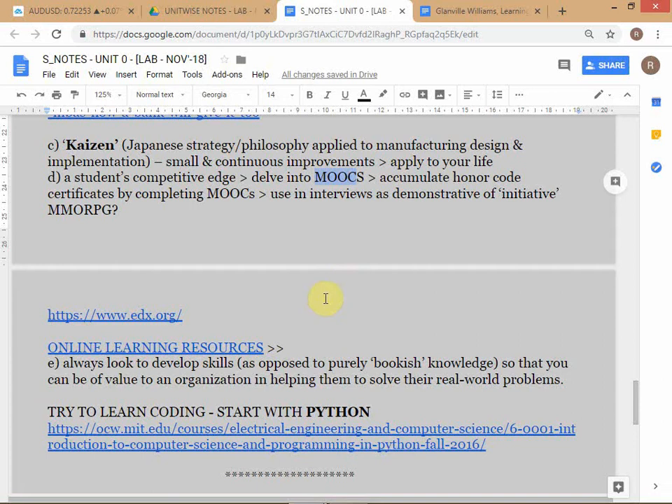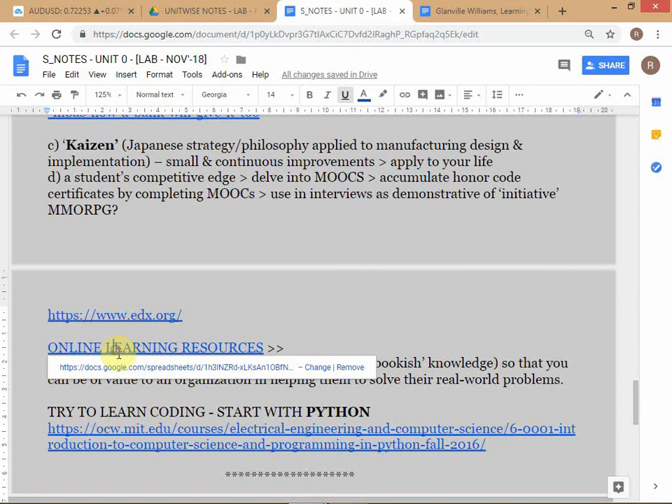Online because it's not physical like we are here, and open because it's open to everybody, everywhere, anywhere in the world. I'll show you some portals. This is a spreadsheet in your folder that I briefly discussed yesterday - it's important to explain how you're going to go about using these.